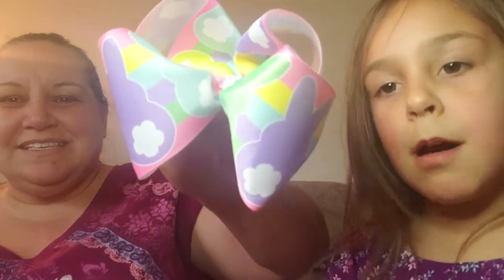She made Zoe the cutest unicorn Mickey ears that we wore to Disney World a couple years ago, but Zoe lost them at the park — it was so sad. We also got this really cute Peeps bow for spring.